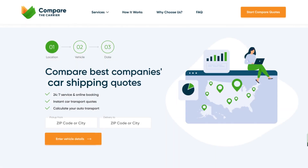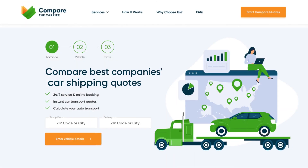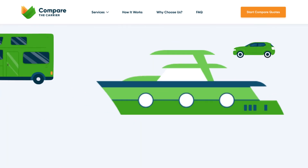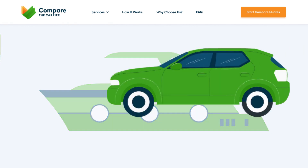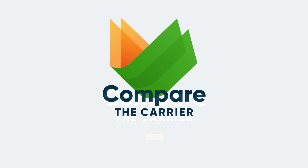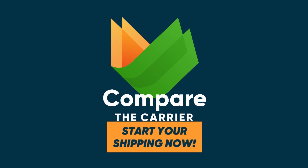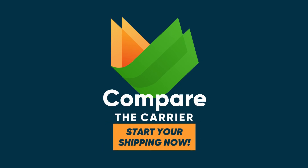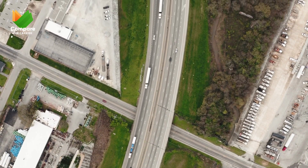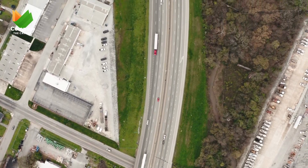Speaking of trusted services, at Compare the Carrier we've got you covered. Whether you're shipping your classic sedan, a hefty RV, or even that lovely boat of yours, we connect you to the best transport brokers in the biz. Click the link in the description below and get your instant quote today. Make the smart move with Compare the Carrier.